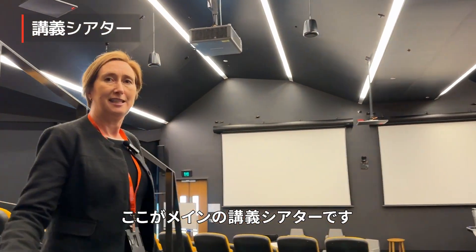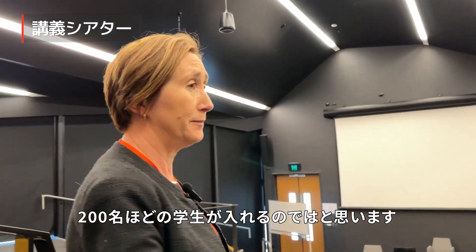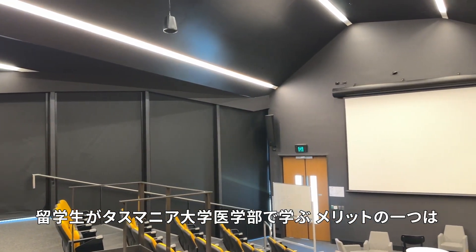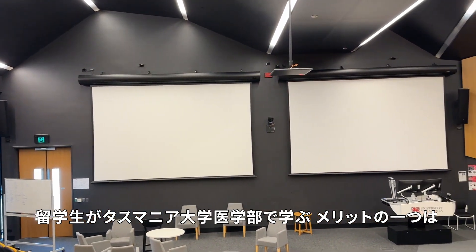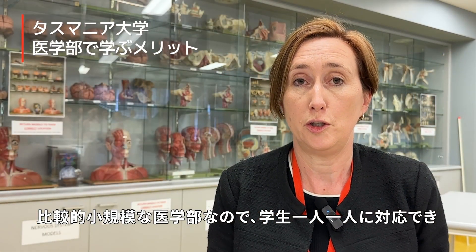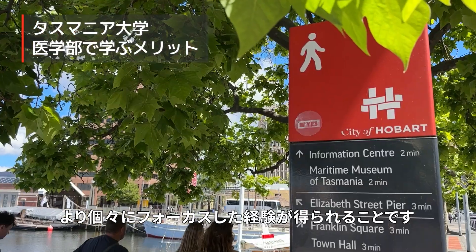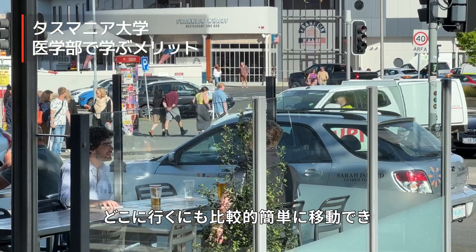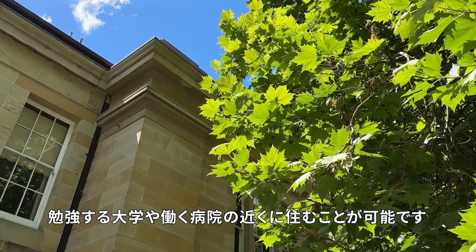So this is our main lecture theatre — it can fit around 200 students. One of the advantages for international students is that ours is quite a small medical school, so students get treated as individuals with a very personalised experience. Tasmania is also small, so it's relatively easy to get around and live close to the university and the hospitals where you're working.